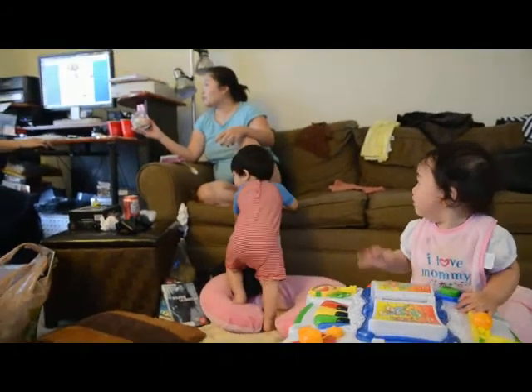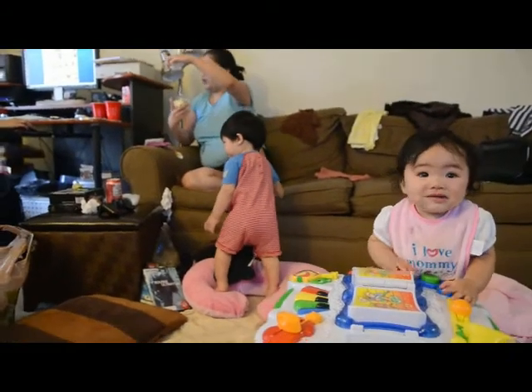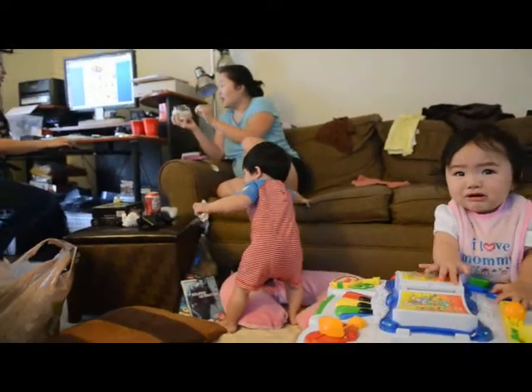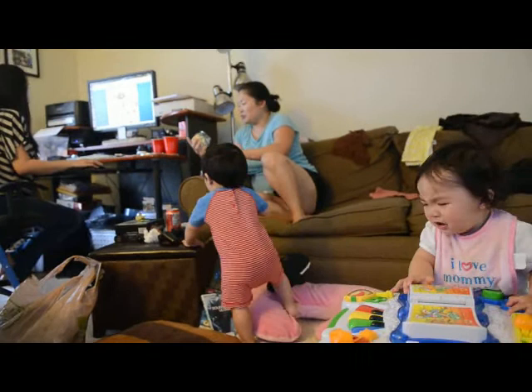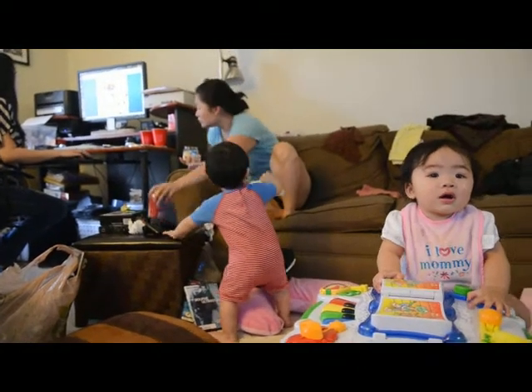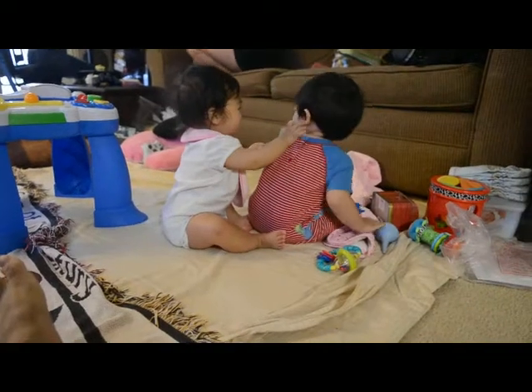I've heard that these are $4 or $5 for like this much, but they have the little ones at Michael's. Okay, wait — watch him. He walked over there. Is it a nicer color?